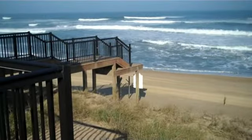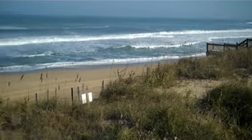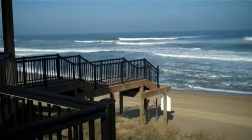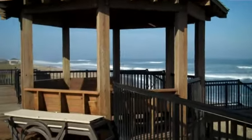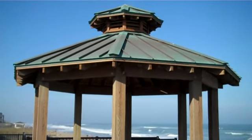We lost some stairs, but when you look up and down the beach, pretty much everybody lost their stairs. Our gazebo is still standing, and this big fat dune is still here.